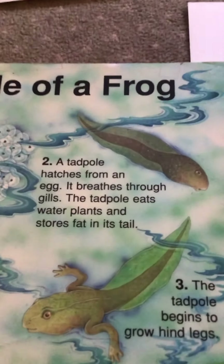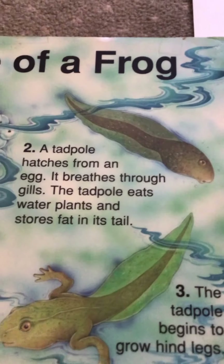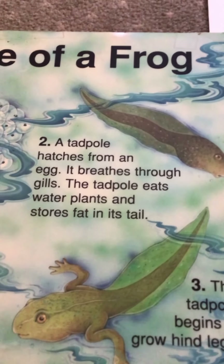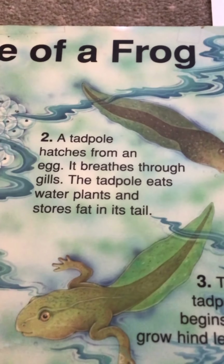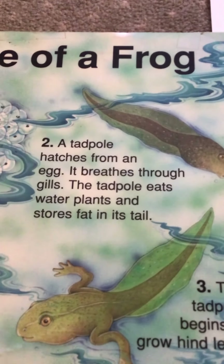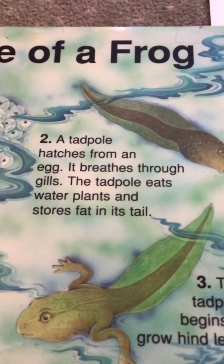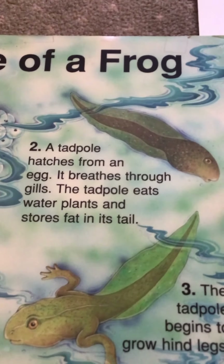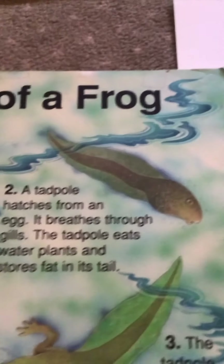But a frog's not going to hatch out of that egg. It's a tadpole! A little tadpole hatches from the egg. It breathes through gills on the side, just like a fish. The tadpole eats water plants and stores a lot of fat in its tail. So it's not a frog yet.